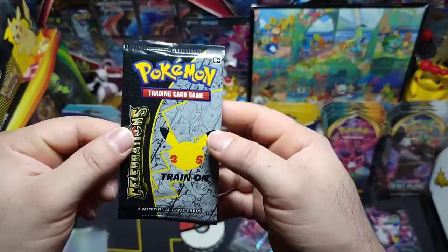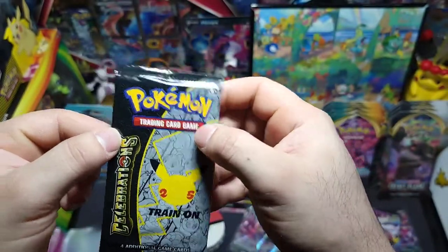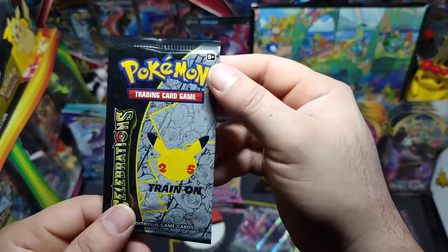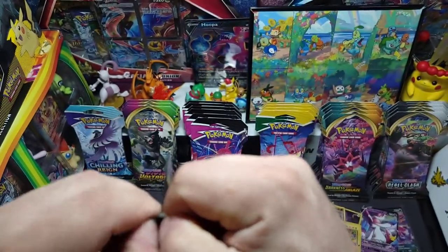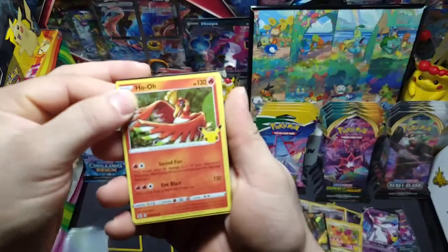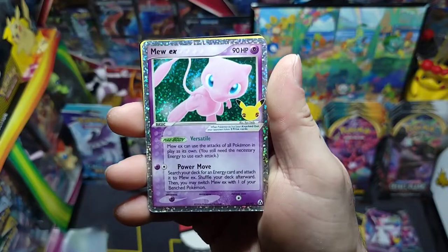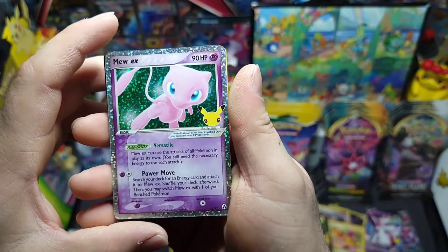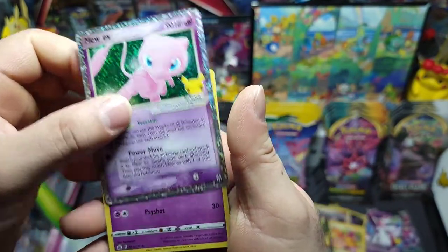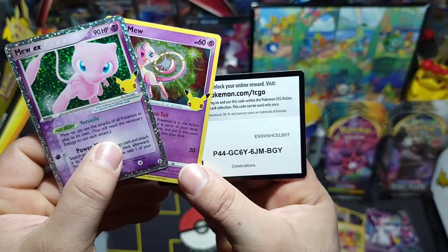Last pack for Celebrations — won't be opening Celebrations for a while, so this will be the last pack. I'll probably order the rest of the cards I need from TCGPlayer, hopefully they can give me a nice little deal. We got Ho-Oh, Xerneas, a Mew EX — nice, really nice for our last pack. This tin did not disappoint. And another Mew — nice way to finish it off! There's the code.